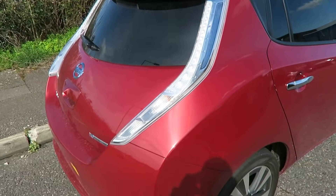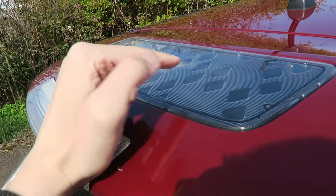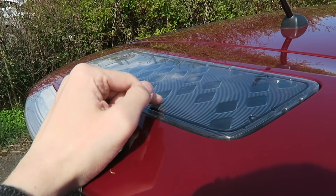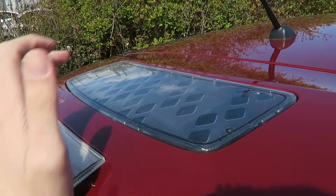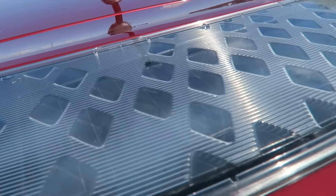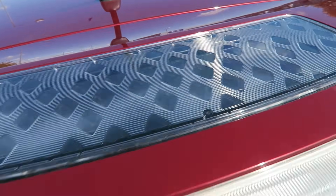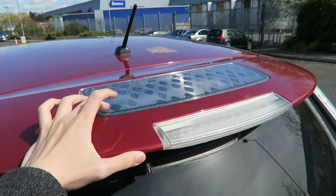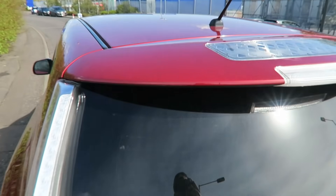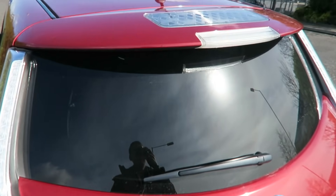One thing a lot of people don't know about the Nissan LEAF is it actually has a solar panel at the back. It's an amorphous type solar panel, which means that even in poor conditions it's still going to be generating some electricity, although not that much. This solar panel is only charging the 12 volt battery inside — it doesn't charge the main drive battery, which is of course lithium-ion based.